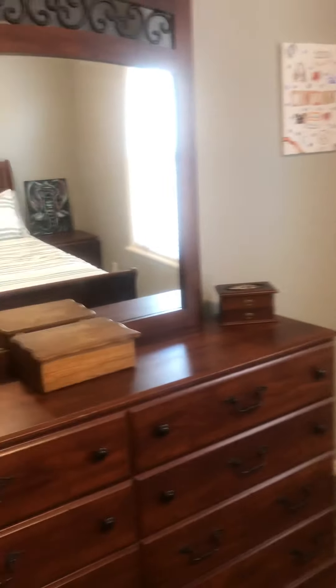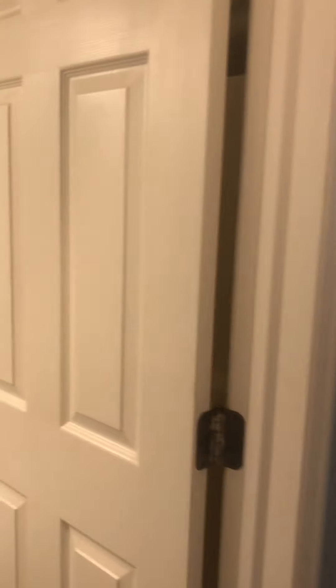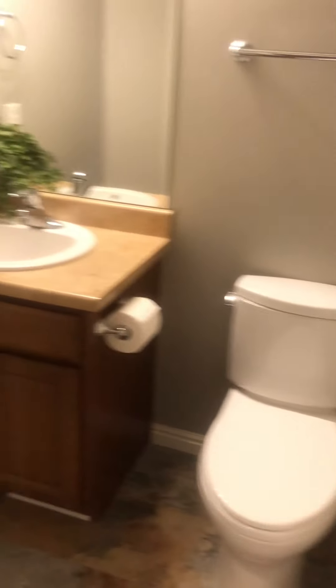Pretty good size bedroom — small, but bigger than some of the other ones we saw. You could definitely do two kids in there. The bathroom is kind of plain with a slate floor.